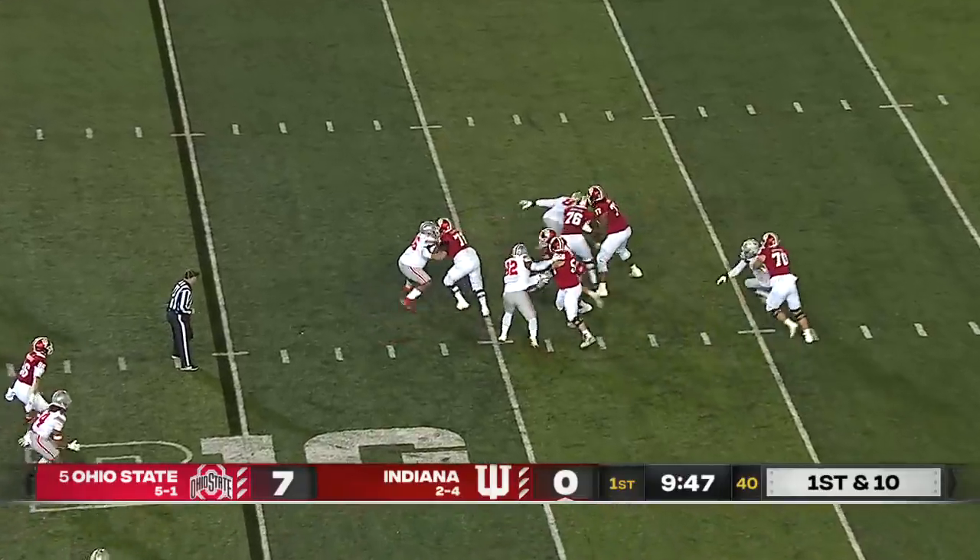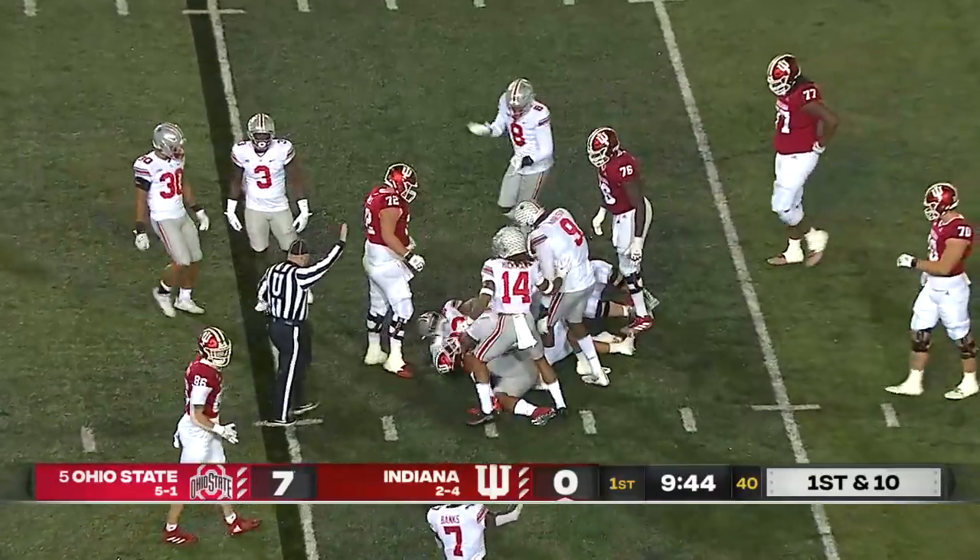Tuttle will throw it on first down. Everybody covered. Tuttle wrapped up and sacked by Haskell Garrett.